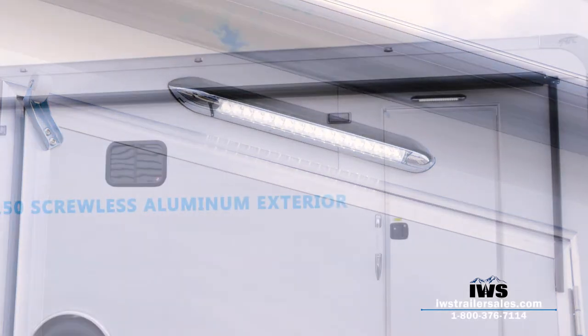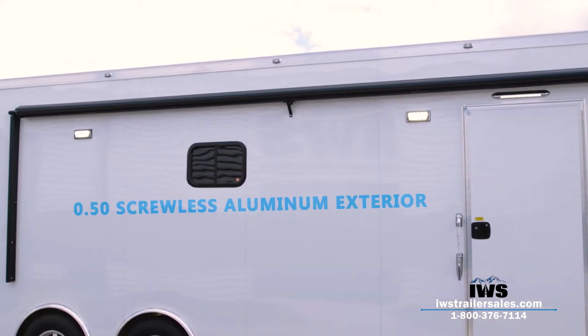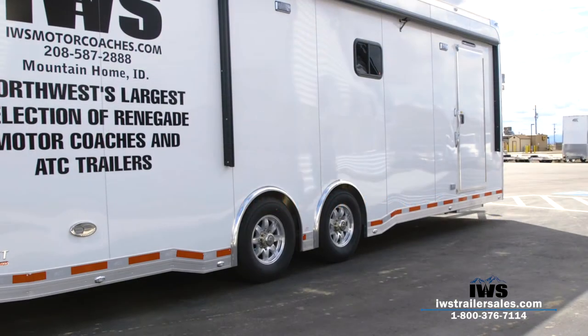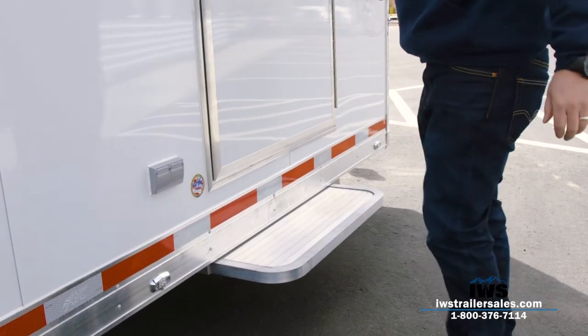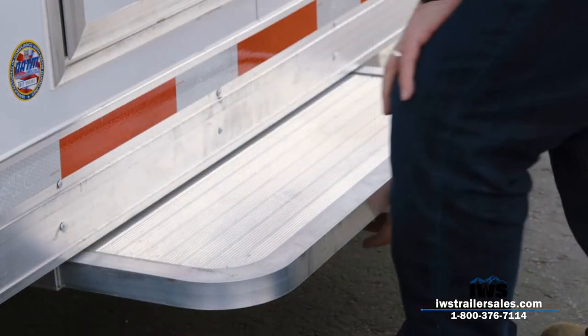Part of the reason we put lights all the way around the trailer is so that if you have a flat tire on the off side, you have lighting over there. Here you can see the nice step for the entrance door, and ATC's done a great job of putting a gas strut on it so you can just pull it out and push it in — it locks in both positions.